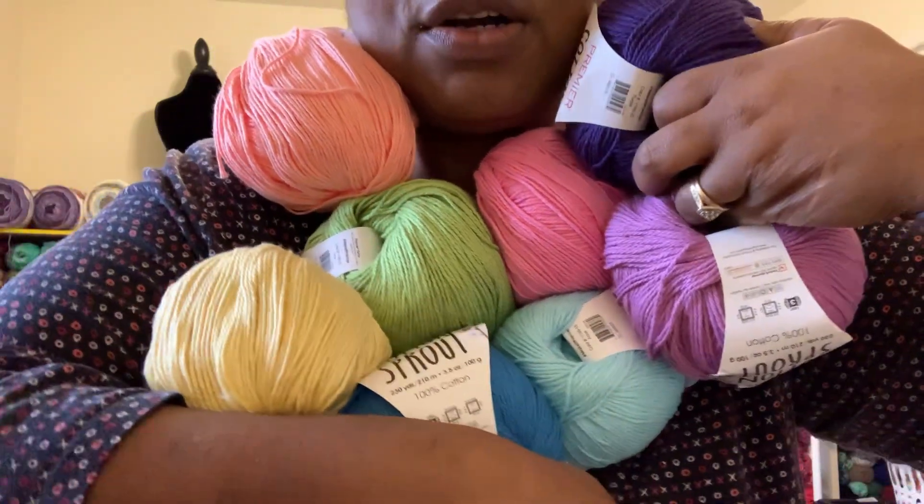And then the last one is blue. So I'm going to make a pastel rainbow blanket — and I thought, why not just use or try these? They are so beautiful. Let me see if I can get them all up here. Look at all those luscious colors — aren't those gorgeous? I don't mind working with number three yarn. When I saw this I thought, I like Premier and it's called Cotton Sprout.